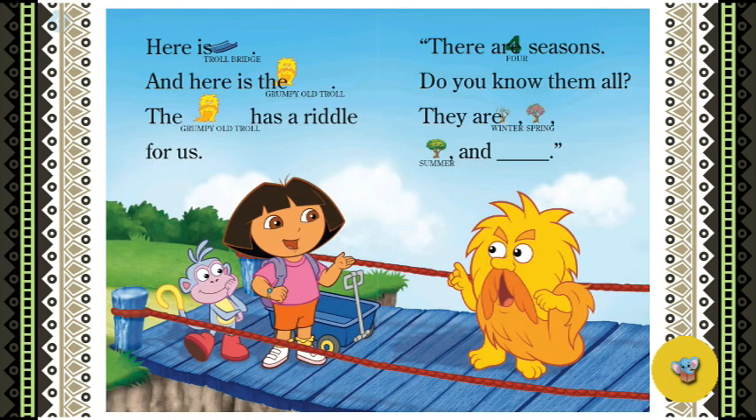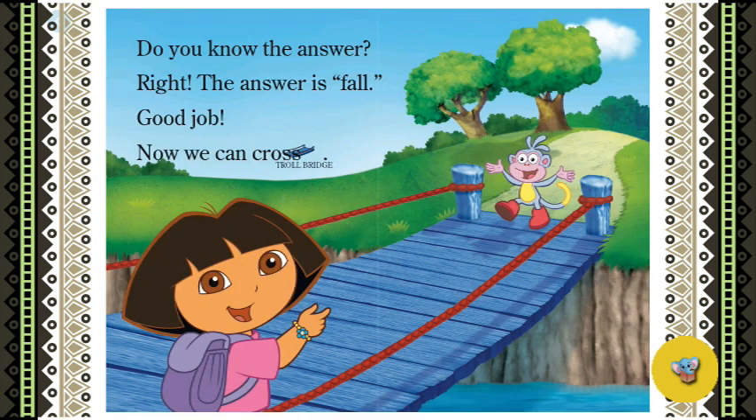Here is the troll bridge, and here is the grumpy old troll. The grumpy old troll has a riddle for us. There are four seasons — do you know them all? There are winter, spring, summer, and... the answer is fall! Good job! Now we can cross the troll bridge.